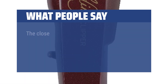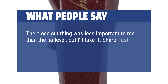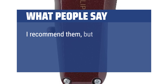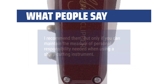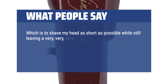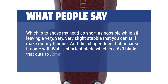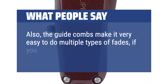What people say: The close cut thing was less important to me than the no lever, but I'll take it. Sharp, fast, close cut. Very fast clean cut. I recommend it, but only if you can maintain the measure of personal responsibility needed when using a sharp cutting instrument. This clipper does what I need — shaving my head as short as possible while still leaving a very slight stubble so you can still make out my hairline. It comes with Wahl's shortest blade, which is a 6x0 blade that cuts to 0.2mm. Also, the color-coded combs make it very easy to do multiple types of fades if you so choose.